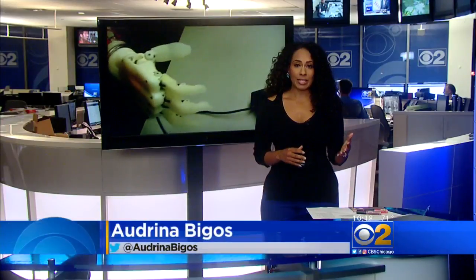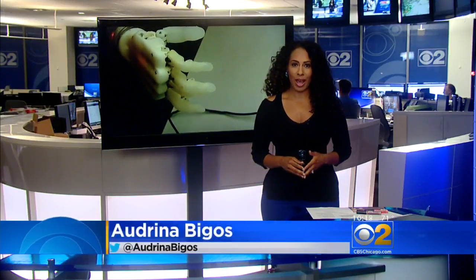Psyonic hopes amputees can use this hand beginning in 2019. To help make sure it gets to the people who need it most, they're crowdfunding online. They've put the link on CBSChicago.com.